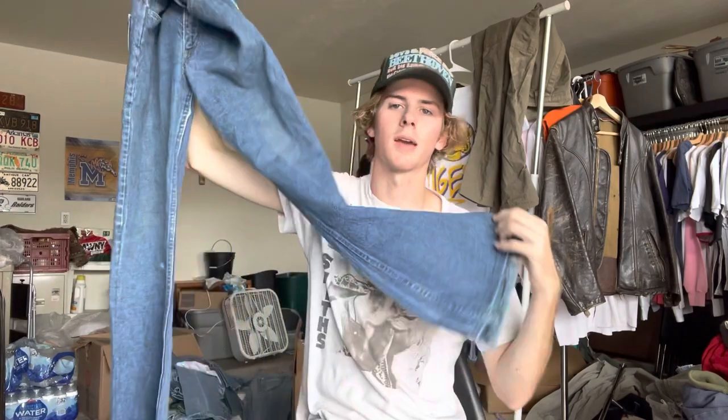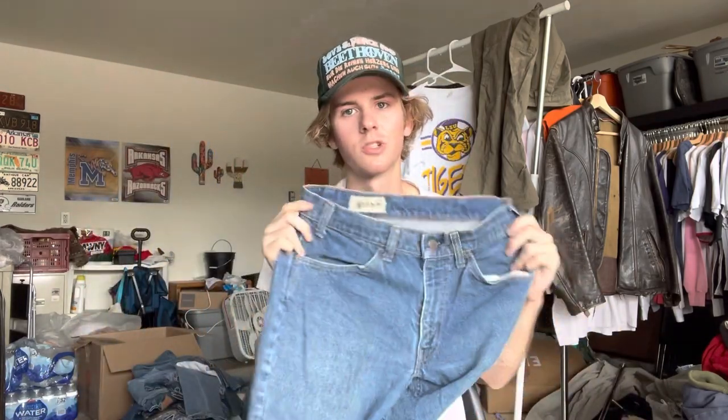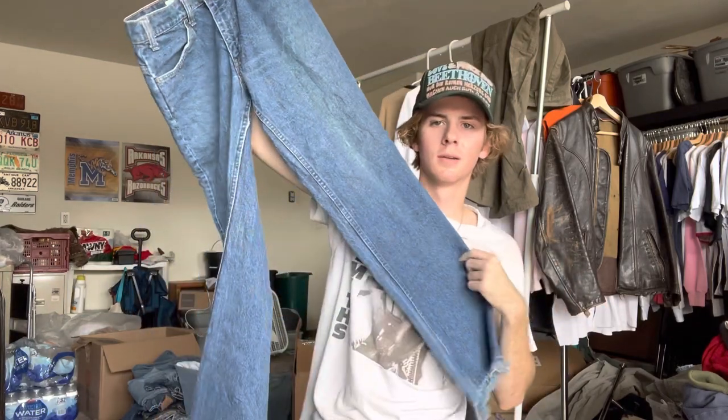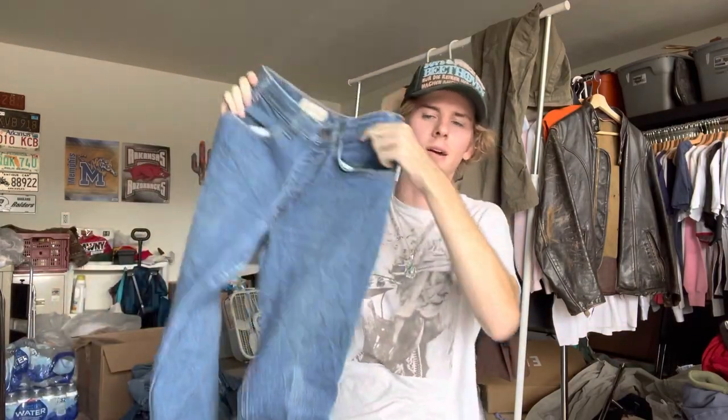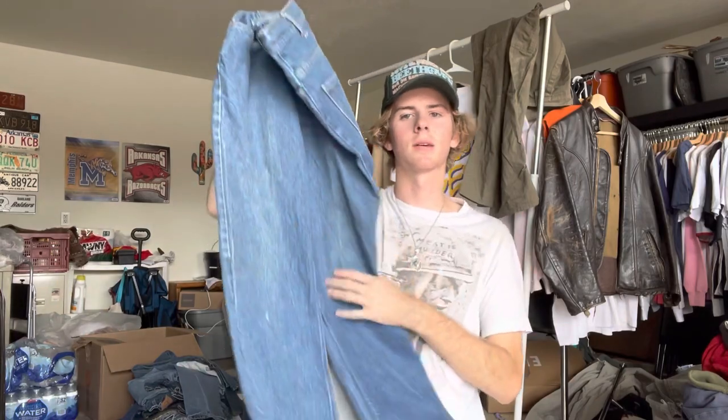I've been buying every pair of these I can get my hands on because I think they're going to gain a lot of popularity soon. You can pull up some really cool fits — I've been into smaller t-shirts lately, so with my proportions something like this looks really cool. You're making a triangle with your outfit: huge at the bottom, smaller at the top, which makes you look super tall and slender. The cut has a higher waist than pretty much any other Levi's, a super aggressive flare, and a slimmer leg. They look amazing with boots.